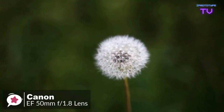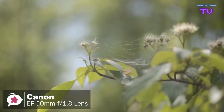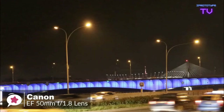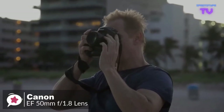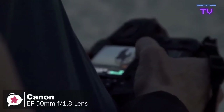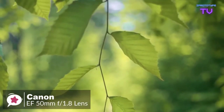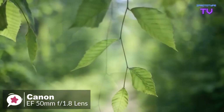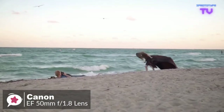Canon's EF 50mm f/1.8 STM is a great entry into the world of EOS prime lenses, with an 80mm effective focal length on APS-C cameras and 50mm on full-frame cameras. It is an excellent prime lens for portraits, action, and even nighttime photography. Its bright maximum aperture of f/1.8 helps it excel in low light and capture gorgeous, sharp images and movies with beautiful background blur, thanks to its circular seven-blade design.